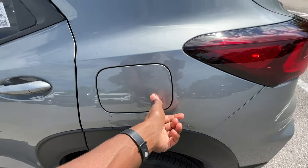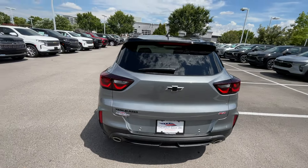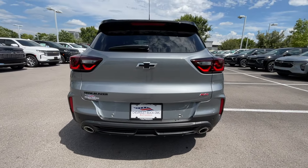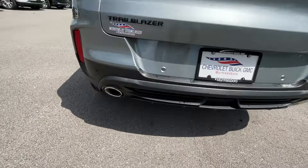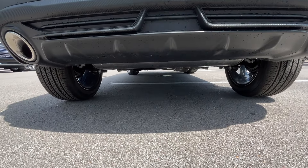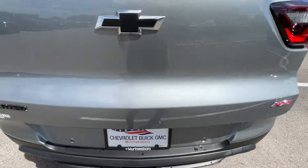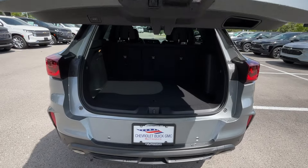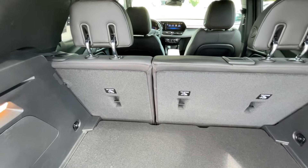Fuel cap is there. Coming around to the back end, I like the styling here as well with the tail lamps — very nice. Dual exhaust as well. There's the storage space behind the second row, side pockets are here, and top tethers are right there.